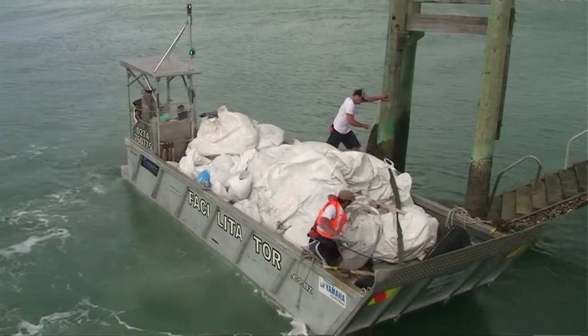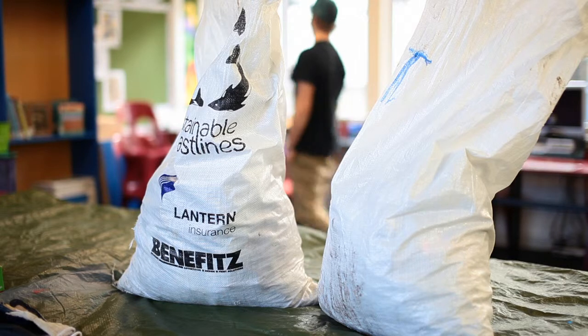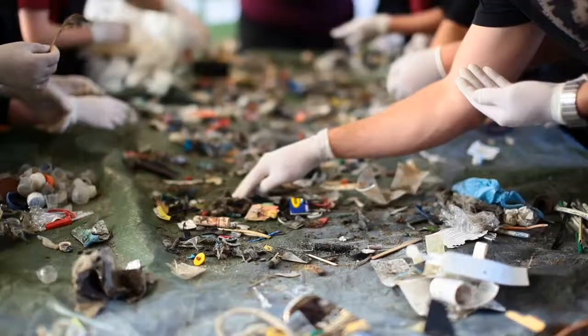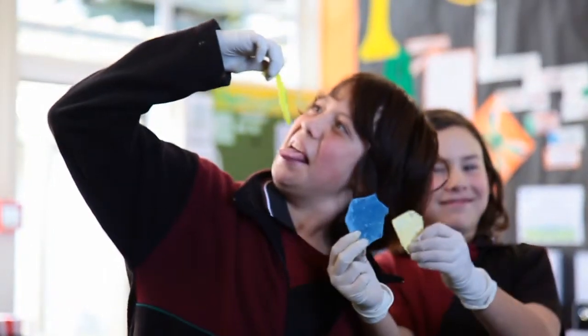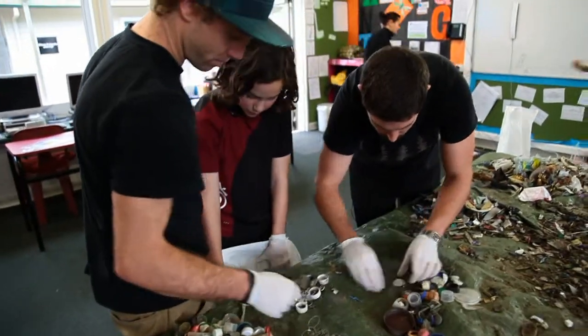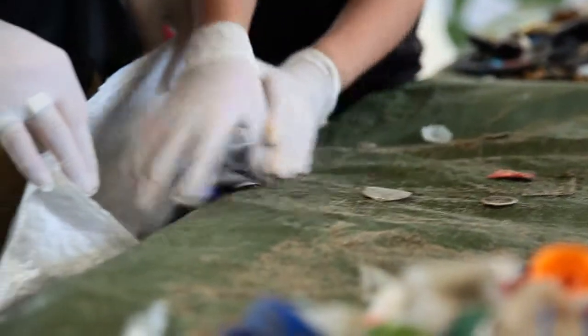If you have a lot of rubbish, you can take a sample of it and multiply it out to get your results. If there are any sharp or smelly materials, don't open the sack — put these to one side and make a note of how many you've separated. Find a sheltered spot out of the wind, tip out the rubbish so you can separate and count it. Separate the litter into categories and count the items one category at a time, then enter the amount on the sheets and put them back into the sacks.